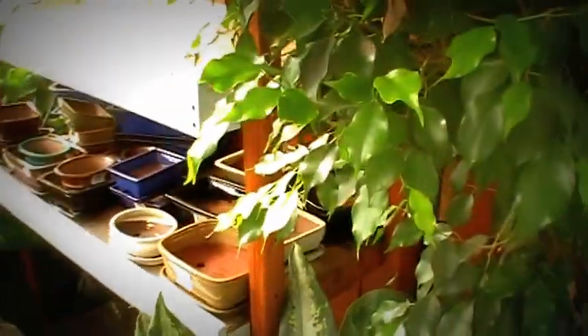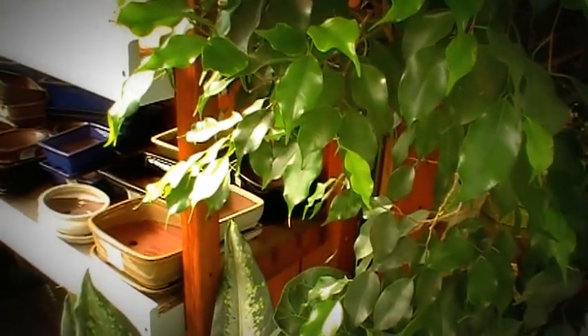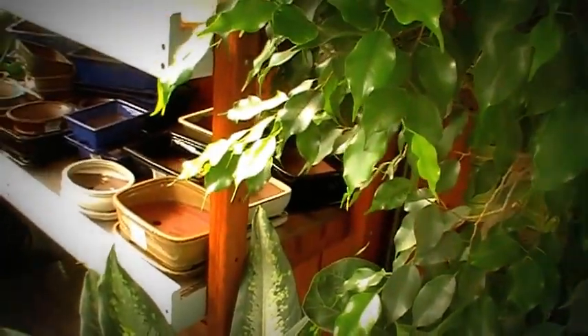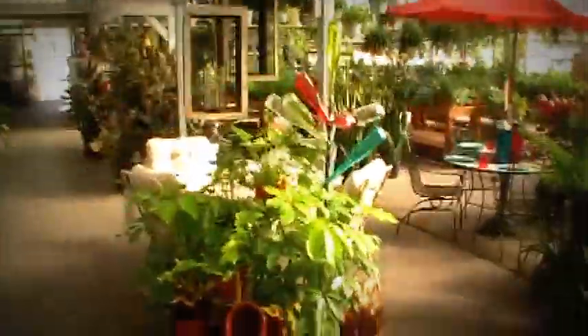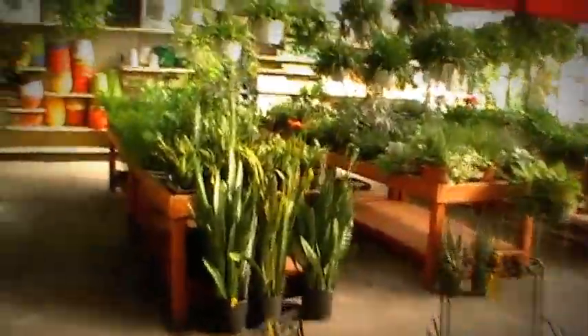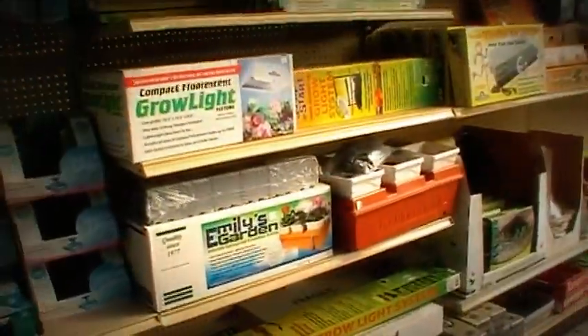You guys have material for aquaponics that used to be at the front. Aquaponics? Oh, the hydroponics? Well, thank you. I guess that is another name for them — hydroponics. Aquaponics. Last time I was here they were up front, now they're in the back here.